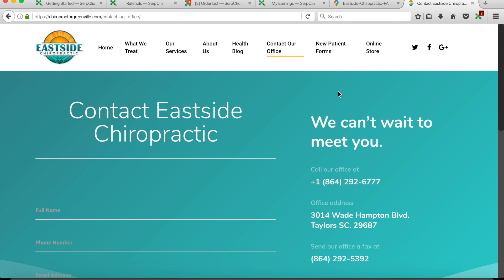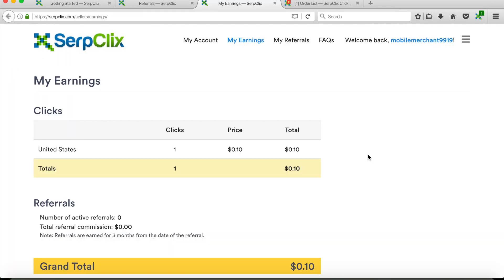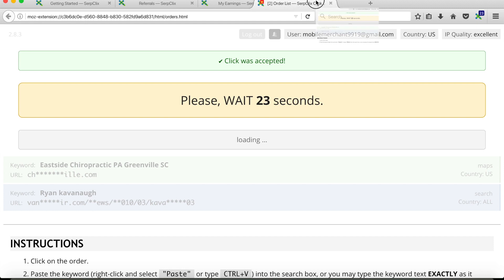Now you can see we have 10 seconds left, so just stay on the page until the timer reaches zero. Once it does, we can start another order. From that one order we earned 10 cents. Literally just from doing one search on Google they gave me 10 cents, and you can make money fast because you're not doing much — it doesn't take much effort and it's very quick. You're literally just clicking links.